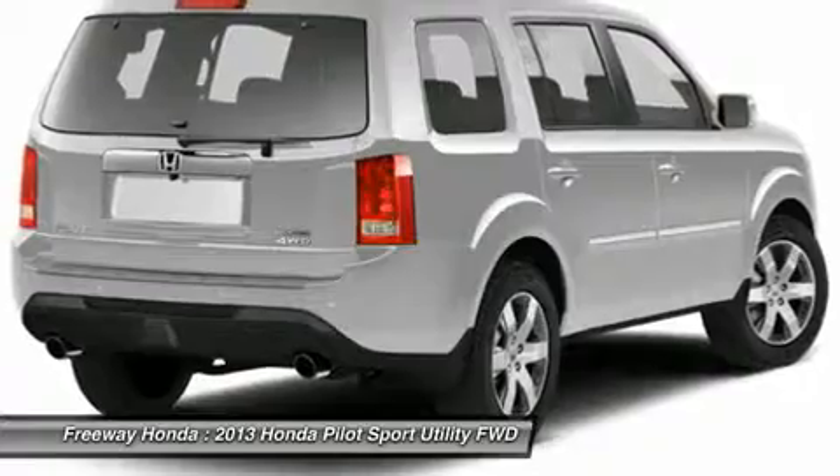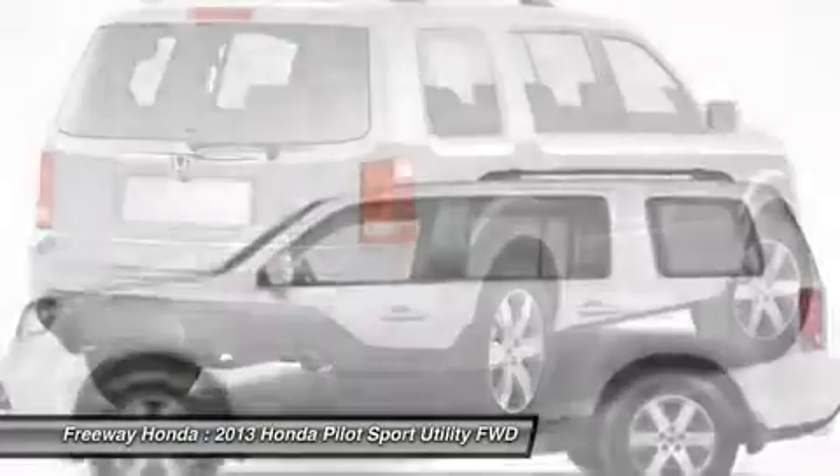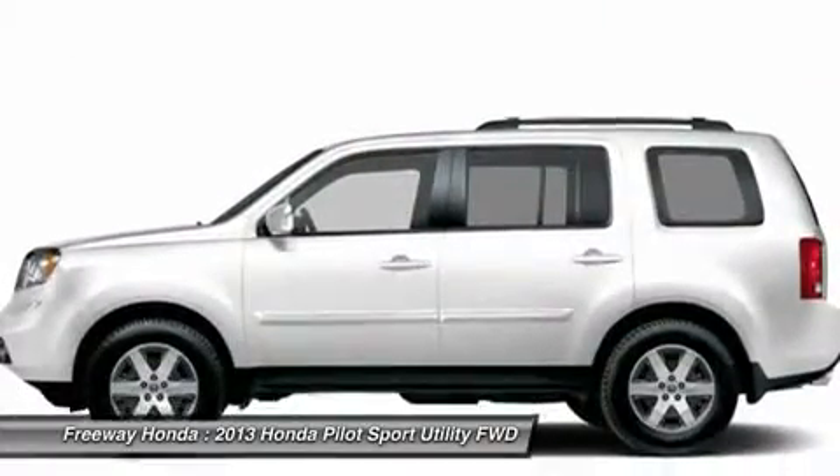Adjustable steering wheel, power steering, four-wheel disc brakes, floor mats, and keyless entry.